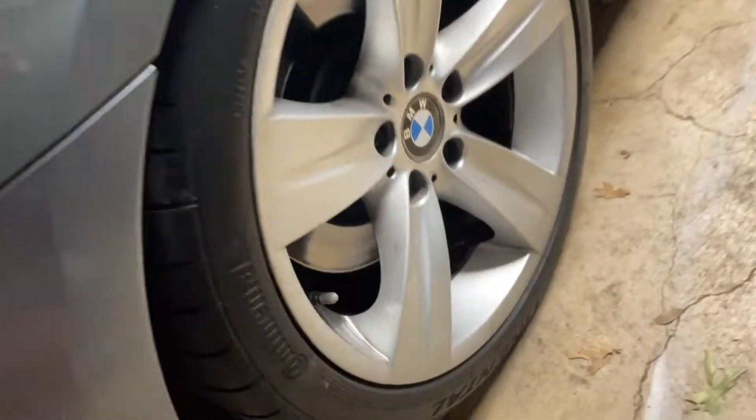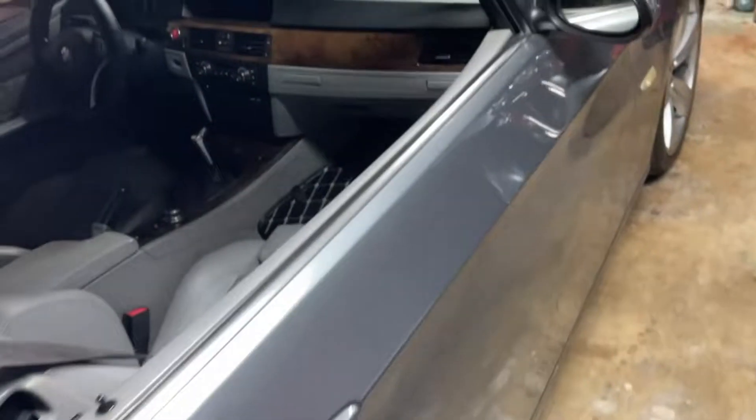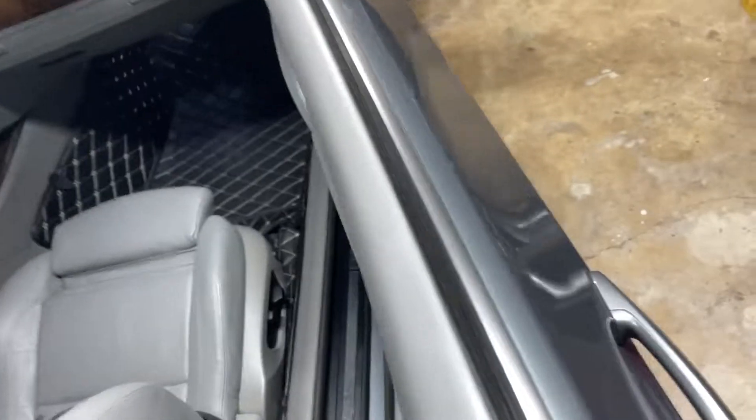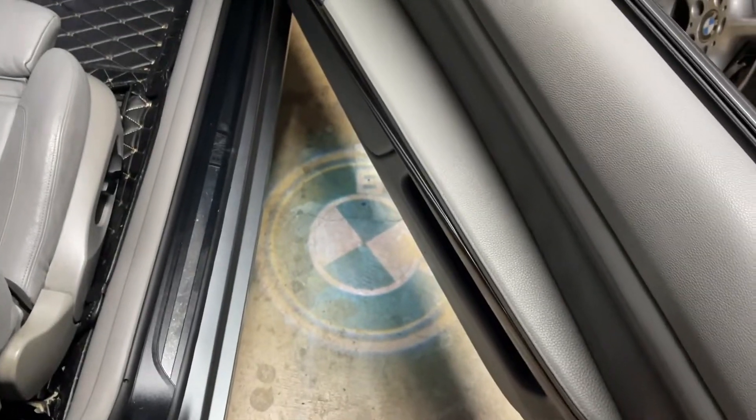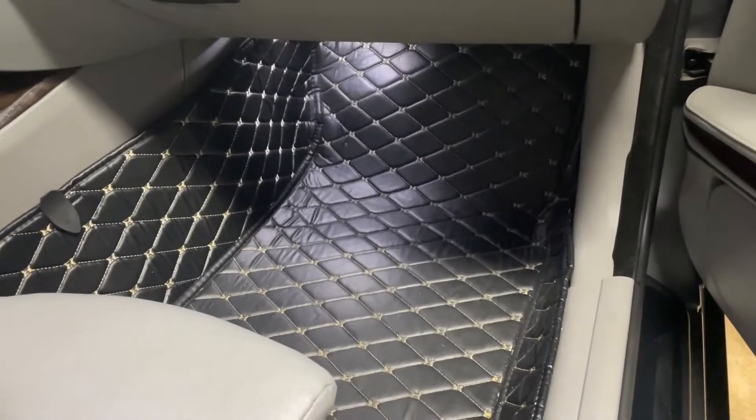Wheels are solid, not a lot of chips. It's got Continentals which are all right, but they're pretty new. Paint is really solid, dude. He did the little lenses right here — that's cool with me.